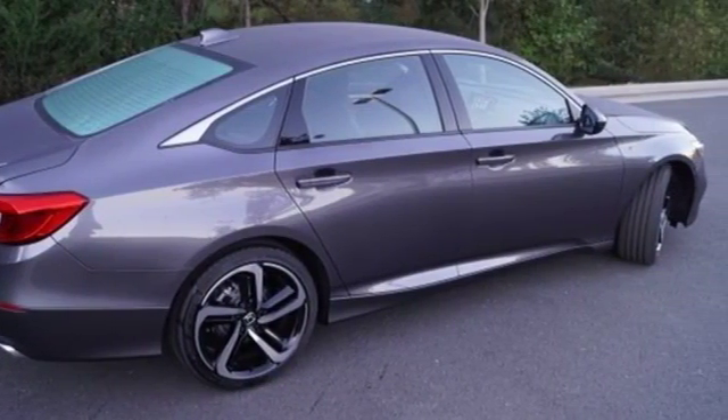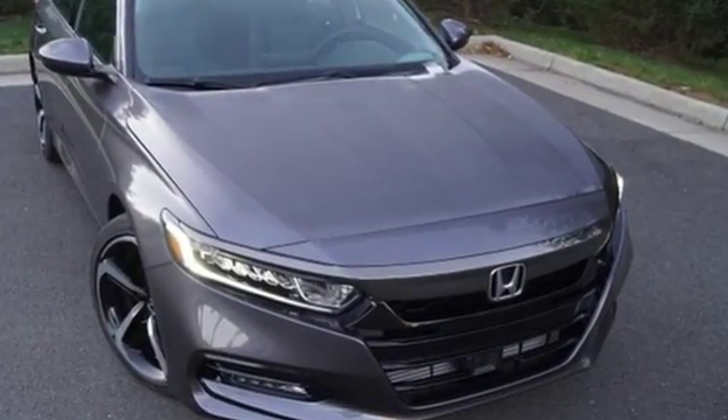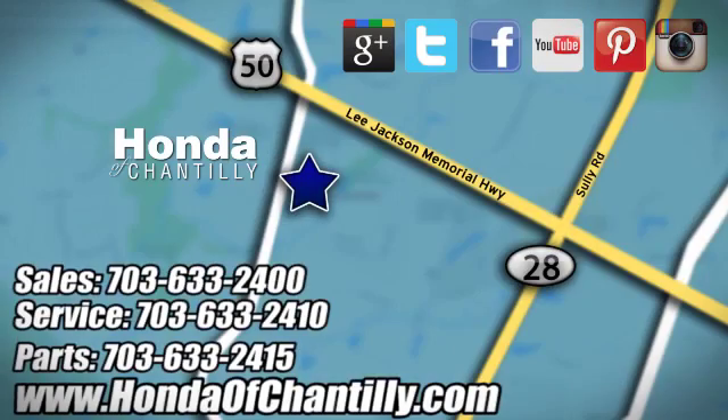Every Honda is designed with a driver in mind. There's even more to see in person — take it for a test drive today. Honda of Chantilly, conveniently located just south of Dulles Airport at 4175 Stonecroft Boulevard in Chantilly.